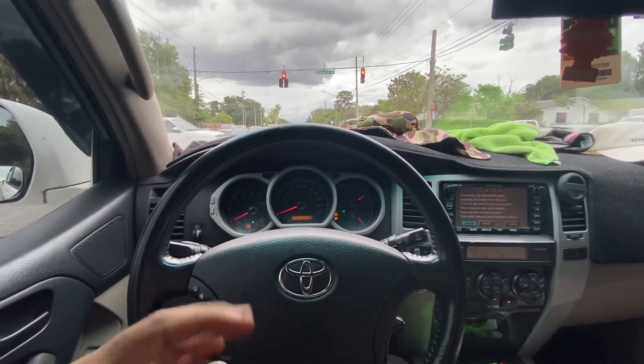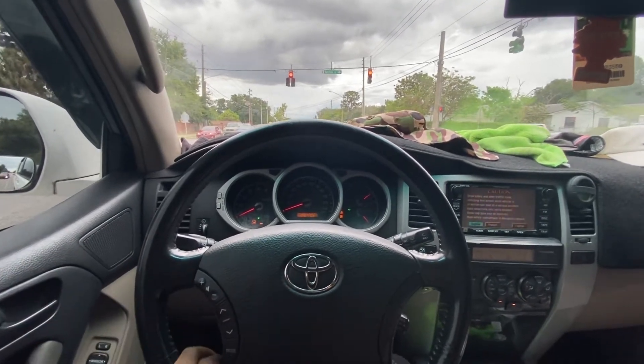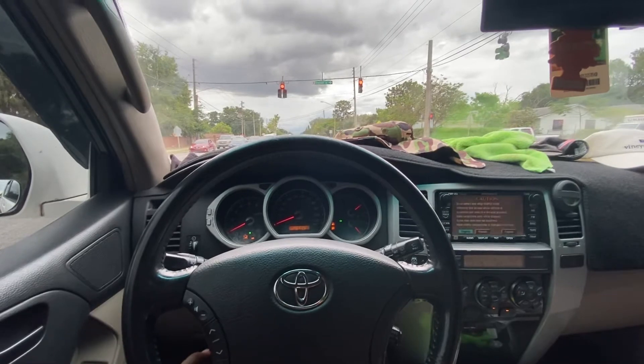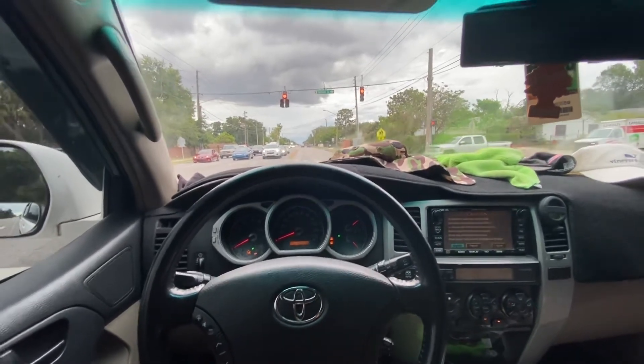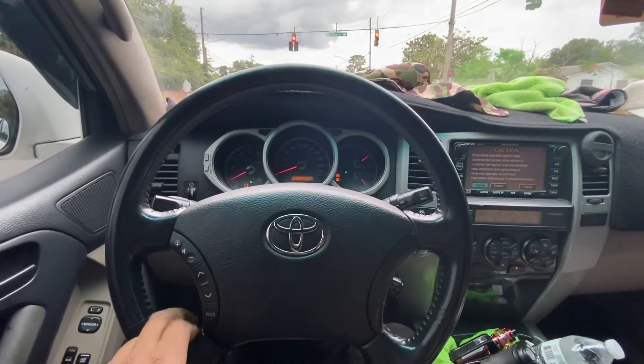The way you can actually hear it a little bit louder inside the cabin is if you lower the back window at least halfway to fully. I actually like driving like that sometimes just because it sounds really good in here.